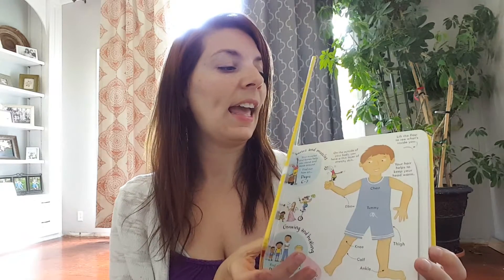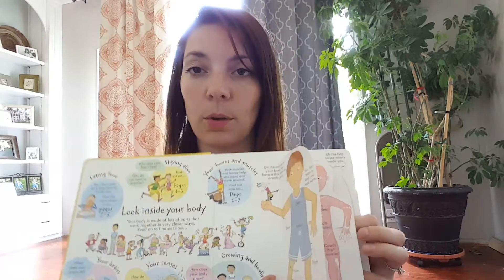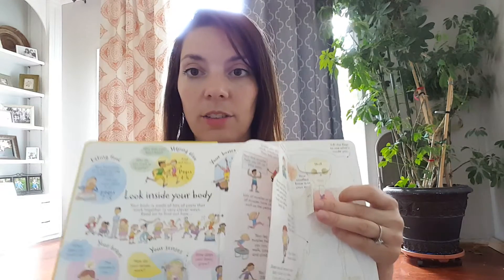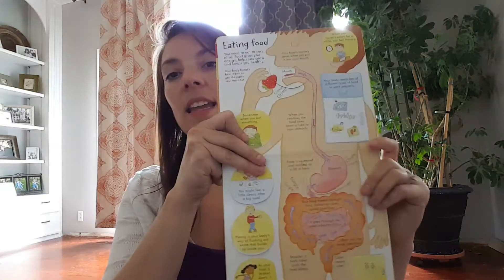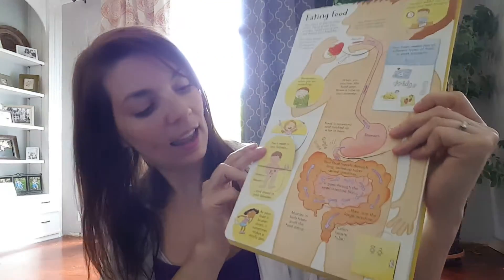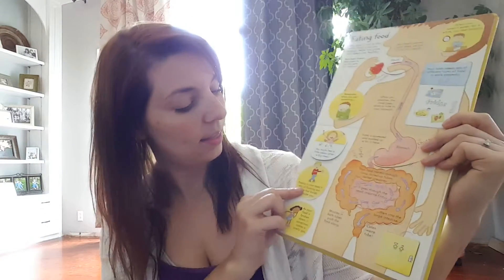The look inside your body is heavier — noticeably heavier. It's got more pages, the pages are thicker, and it has many more flaps and much more information. This one also introduces the flap within a flap concept, which kids just absolutely love. This one, for example, has three different layers of flaps. The information in this book is a little more detailed — there's more of it, more flaps, more information. And again there are those flaps within a flap that kids love.